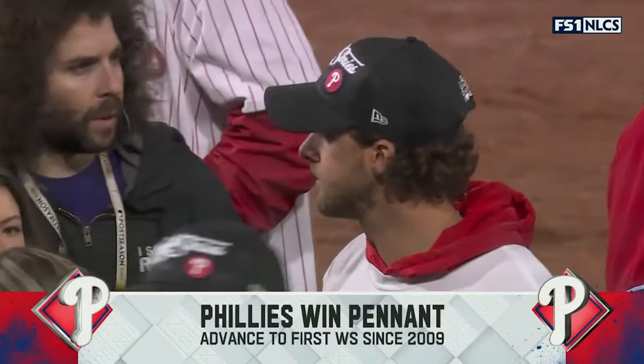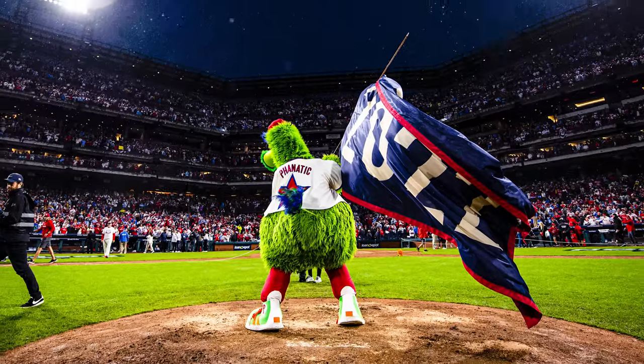Jared Polin, FroKnowsPhoto.com, and this is your Photo News Fix — The Philadelphia Phillies are going to the World Series!